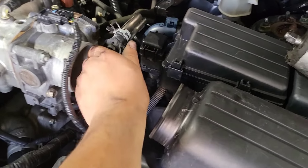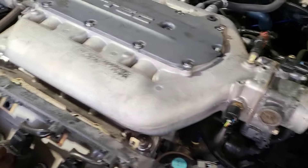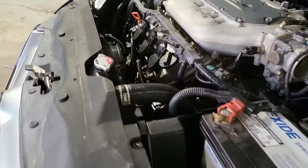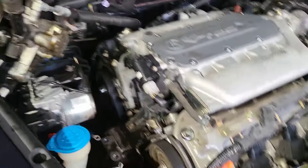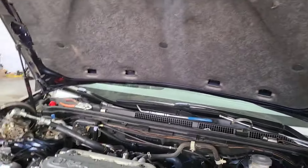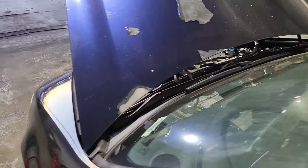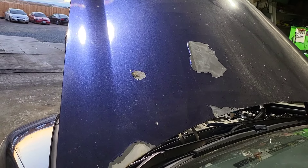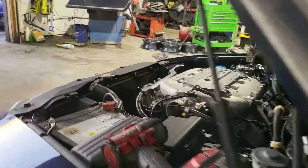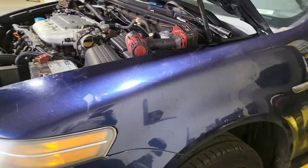This hose from the air box to the throttle body was cracked — I ripped it more pulling it out, so that one's no good. I'm going to buy spark plugs because the ones in there look new. Whoever did the service did a really good job — it has a new water pump, new timing belt, and new tensioner. There's no tick, no nothing — it revs really good.